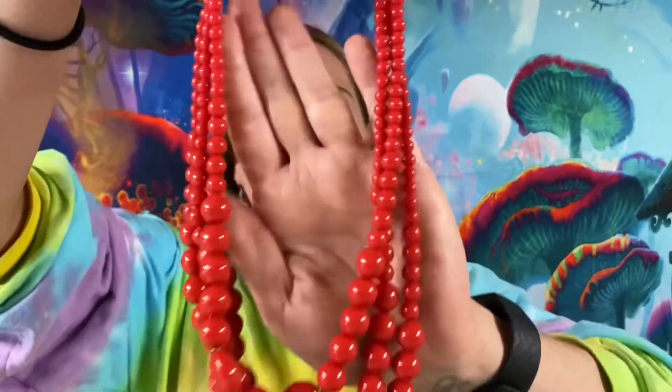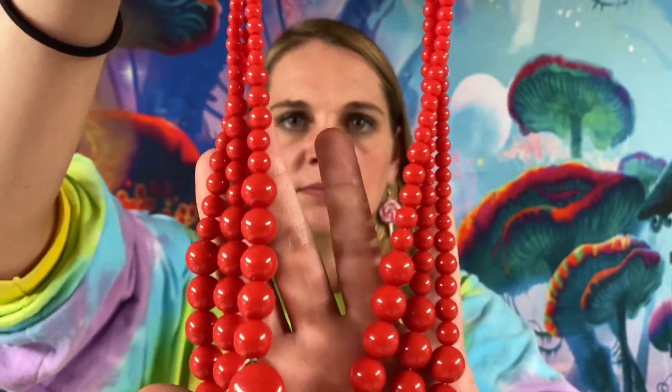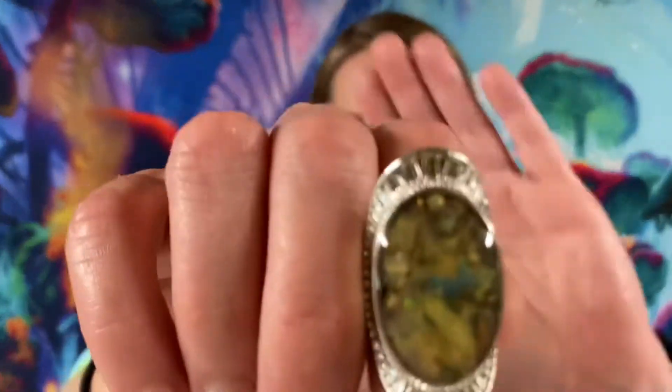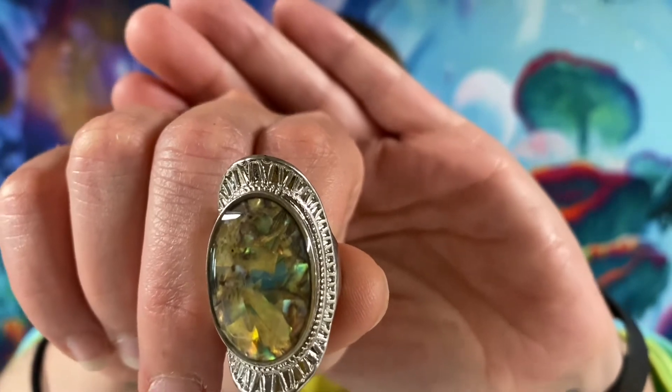Next up, this one is a vintage three-strand red beaded necklace. That's 18 inches and this one is $3. Oh, this is a really pretty ring — here we have an abalone chip ring for $3. The size on this one is 7.